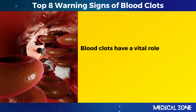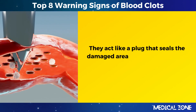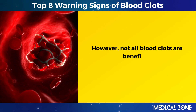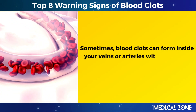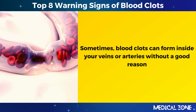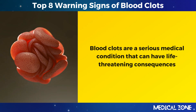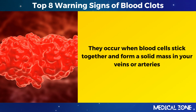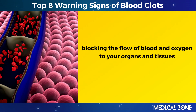Blood clots have a vital role in stopping bleeding when you have a cut or an injury. They act like a plug that seals the damaged area of your blood vessel. However, not all blood clots are beneficial. Sometimes blood clots can form inside your veins or arteries without a good reason, blocking the flow of blood and oxygen to your organs and tissues.